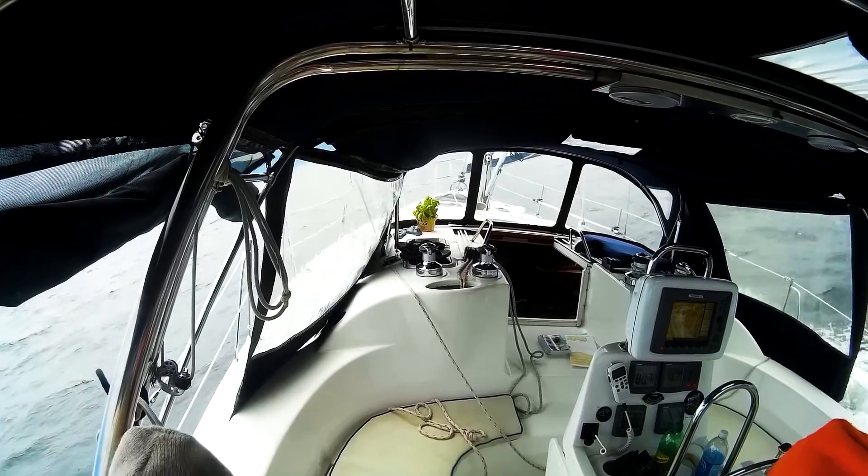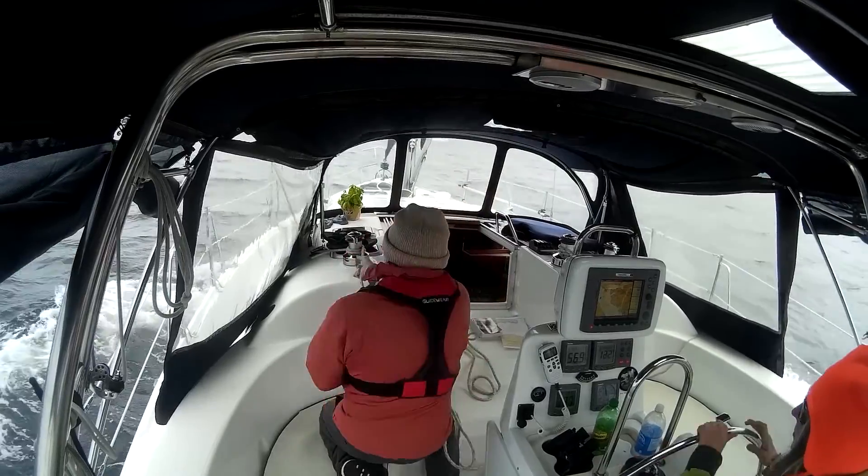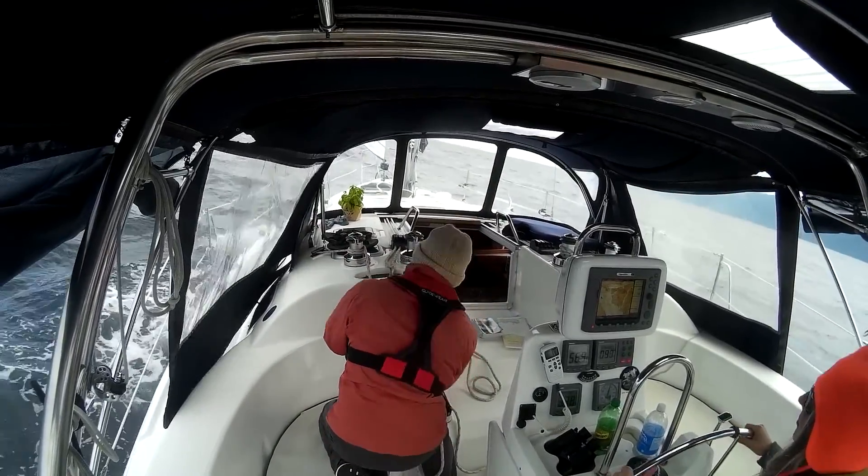We were out on the water for four or five hours and everybody got their chance. Obviously since Leslie decided she was going to be at the helm, I had a lot of time on my hands, so I took a lot of footage. I even managed to get a shot of us doing a tack.